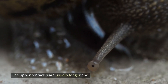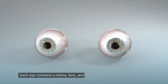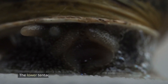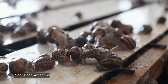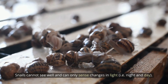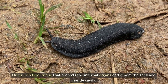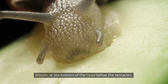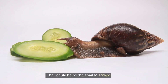Tentacles: one or two pairs on the head that act as eyes and a nose. The upper tentacles are usually longer and have a set of eyes at the top; each eye contains a retina, lens, and optic nerve, similar to human eyes. The lower tentacles are usually shorter and are used for taste and smell. Snails cannot see well and can only sense changes in light. The mantle is an outer skin fold tissue that protects the internal organs and covers the shell and mantle cavity. The mouth is located at the bottom of the head below the tentacles.